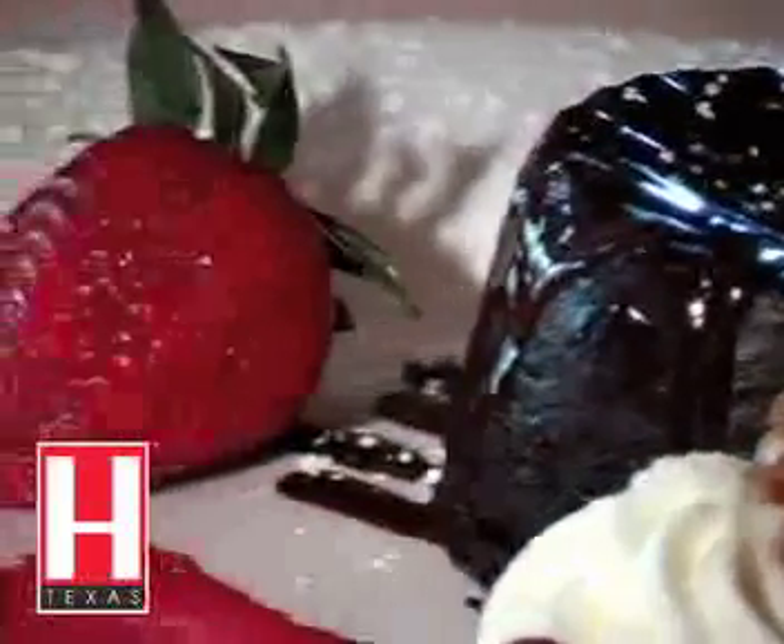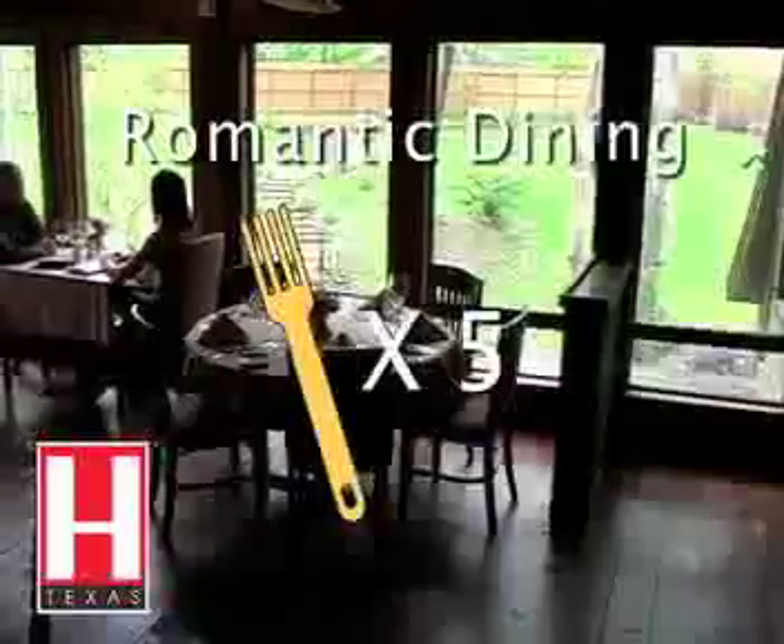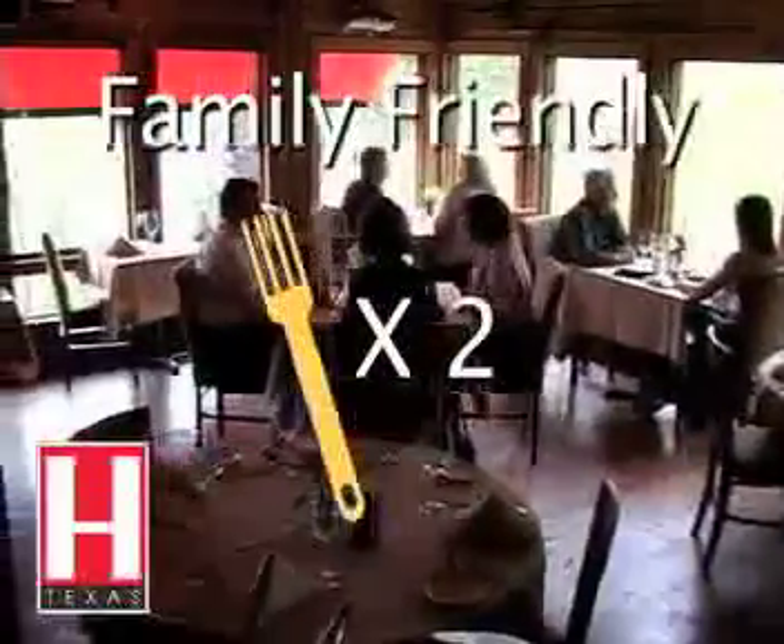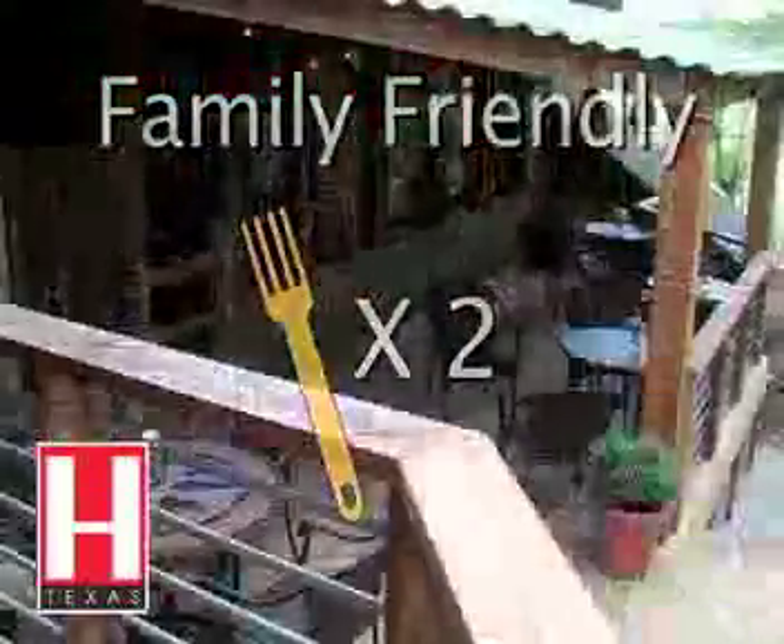Let's see how the Rainbow Lodge stacks up when we rate them with golden forks. Romantic dining: five out of five — I would totally recommend this as a great place to get engaged and a wonderful place to spend your anniversary. Family friendly: I'll say two. I have seen children here, but the menu's a little pricey, and if your children are well behaved, they can make it here.